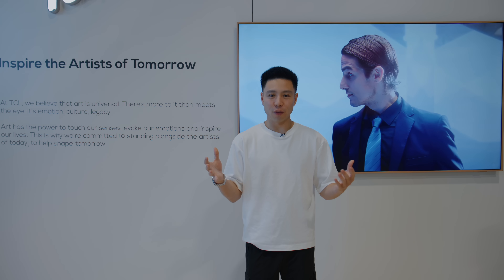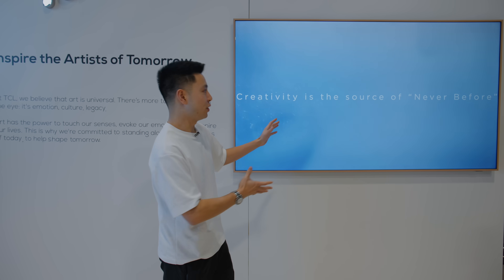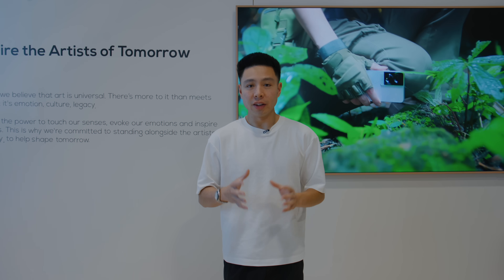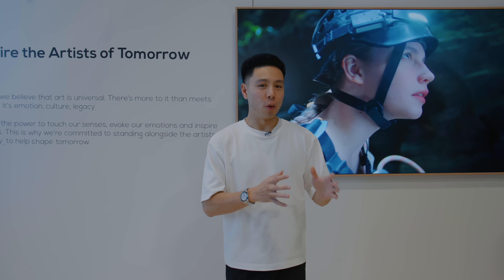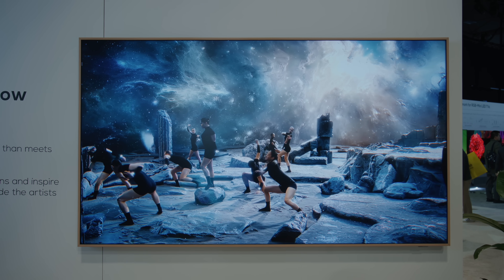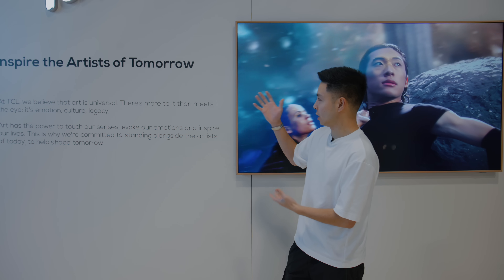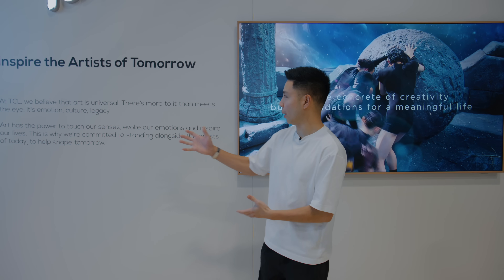Standing in front of the TCL Art Initiative display on the A400 TV, this is a global initiative to make art more accessible and showcase how it exists in all walks of life. Technology is at the essence of all visual creations, and this is what the TCL Art Initiative is all about — inspiring the artists of tomorrow.